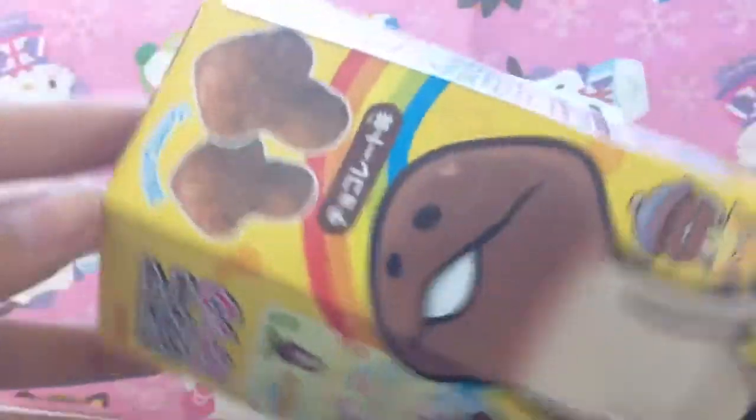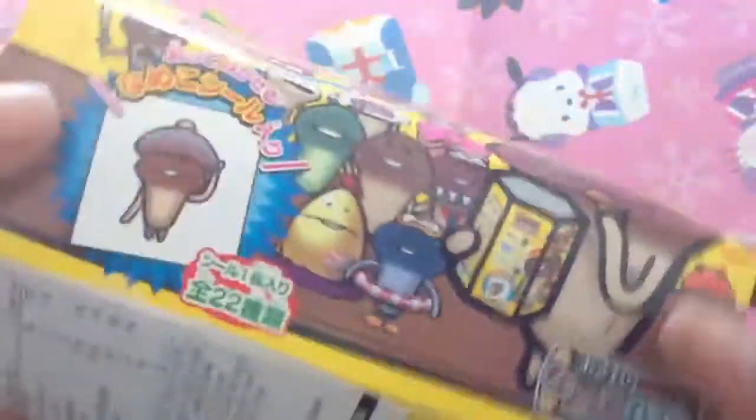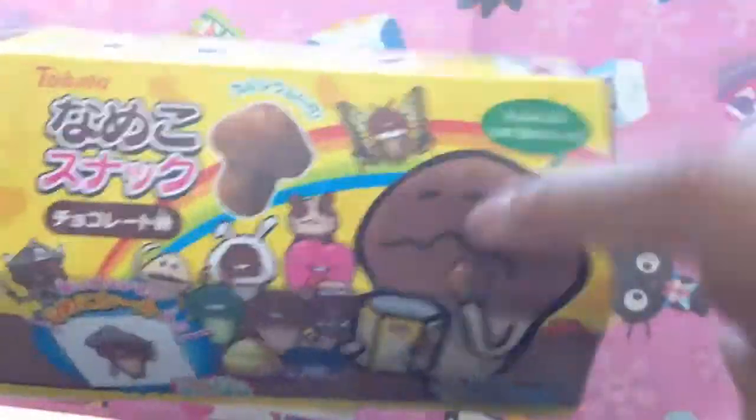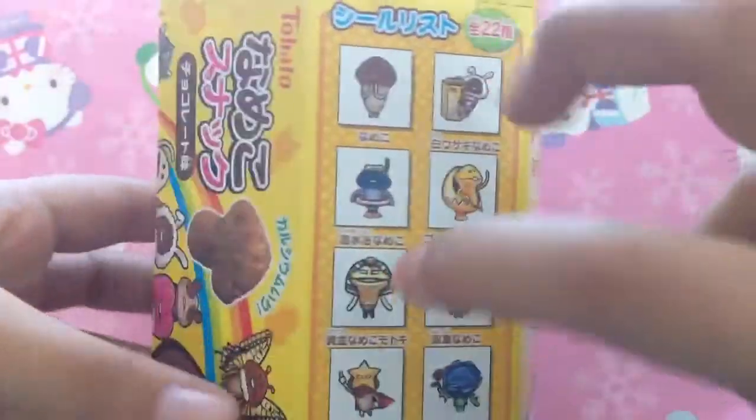This is kind of like a corn snack, like a biscuit snack. What made me interested in the snack was that, one, it's this famous character from Japan. Two, I'm pretty sure it has a little prize inside, which is probably a sticker.